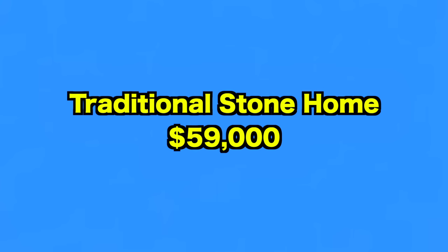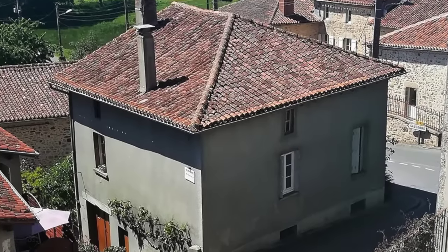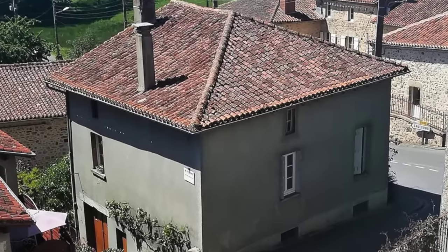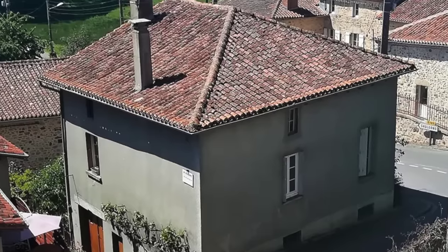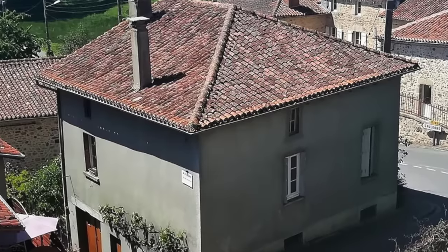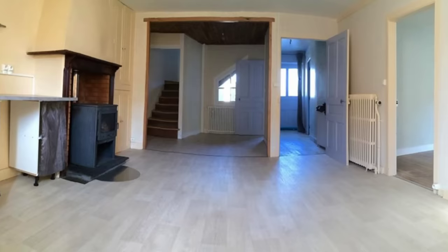Up next, we visit this traditional stone house. This lovely traditional home in the historic fortified town of Brigue is in good condition with new electrics and double glazing. Listed for $59,000, it is crying out to be turned into a fabulous residence or holiday home. The heart of the home, the bright and airy kitchen, comes complete with a chimney and stove.